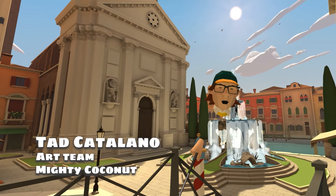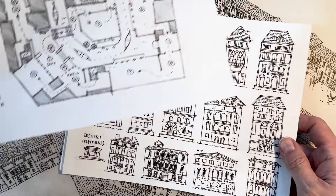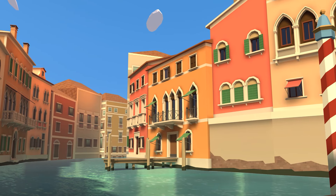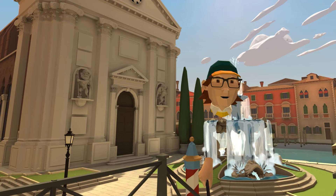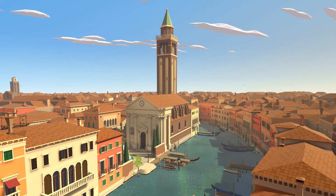Hi, I'm Tad, senior environment modeler for Mighty Coconut. I would get sketches from Don on the facades, and then building a facade, I could probably knock out about two to four simple ones in a day. And then once I had enough, I would kind of populate them throughout the city and change them up as needed.